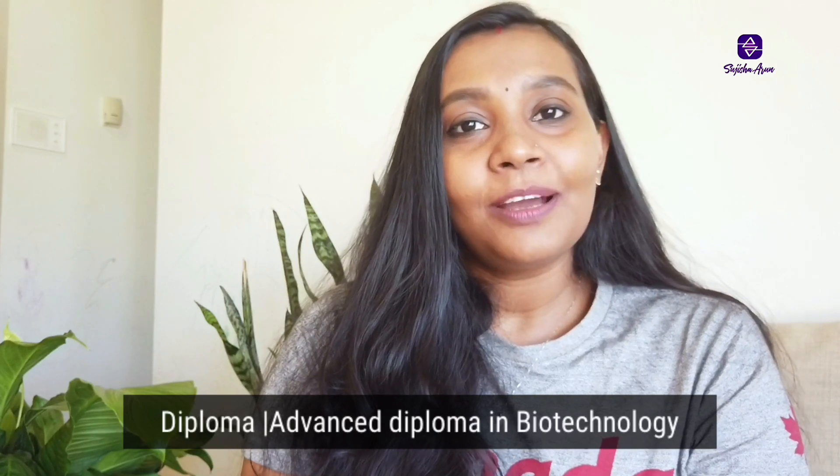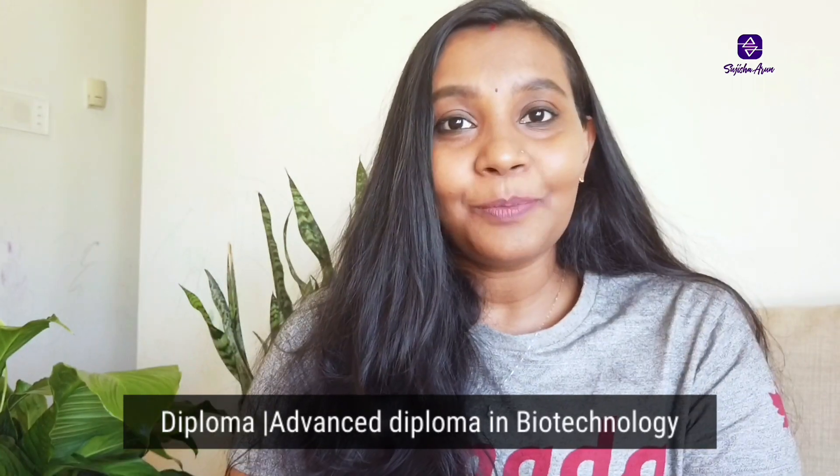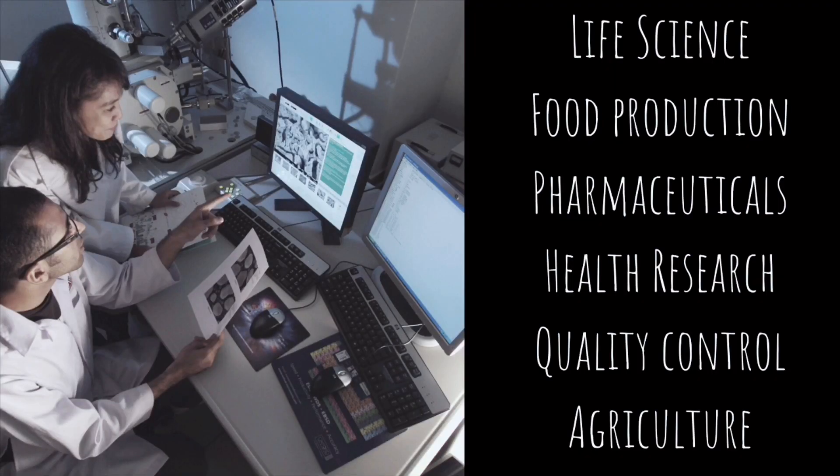The first course is diploma or advanced diploma in Biotechnology. A career in biotechnology holds many opportunities to make an impact in the industrial, government, and health sectors. After completing this course, you could work in life sciences, pharmaceuticals, food sciences, and government institutions.